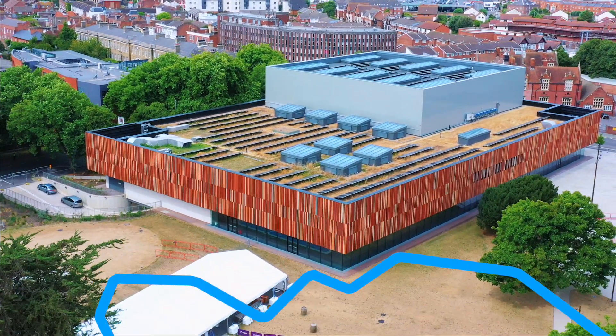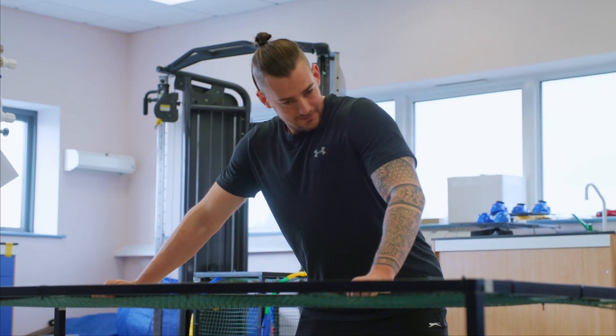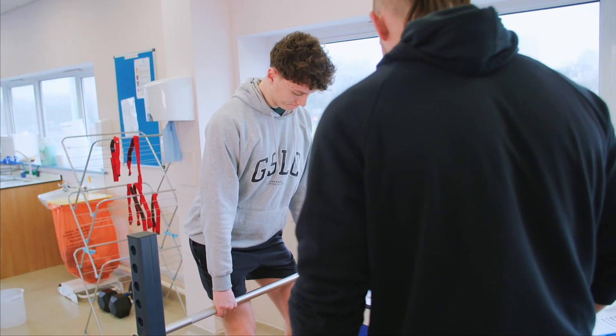Originally when I started, my aim was to work in elite sport, but through some of the opportunities that I've had at the university, I'm actually now thinking along the lines of staying in education and looking at PhD opportunities.